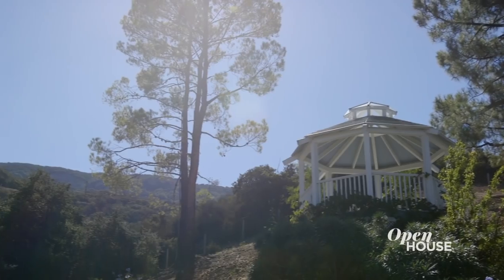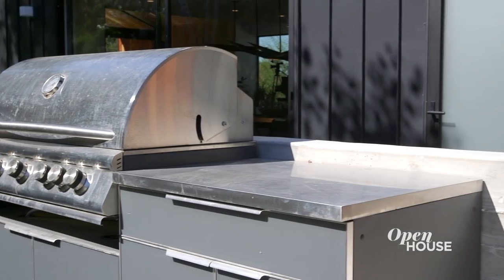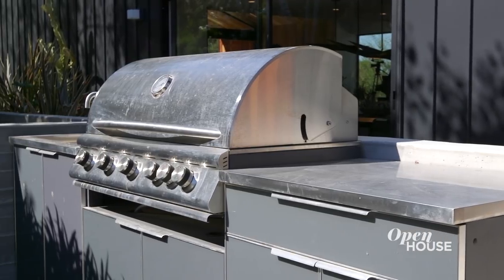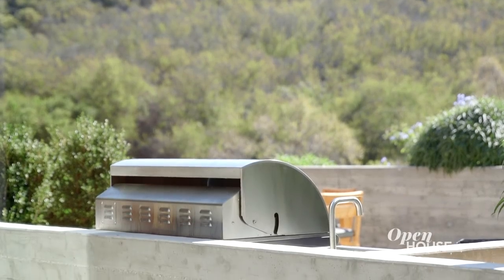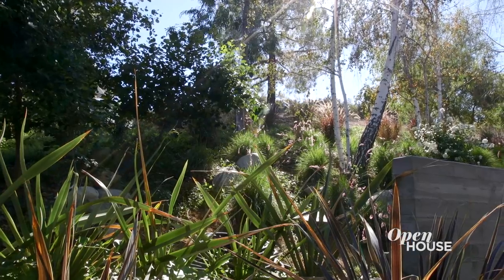We designed the space to be functional — a place that you could cook, a place that you could hang out, a place where you could come out with a cup of coffee in the morning and pick some fruit from the orchard. The outdoor kitchen comes equipped with a barbecue, sink, and everything you'd need to prepare a meal outside. The entire area is surrounded by a landscape designed by Pami Ozaki.